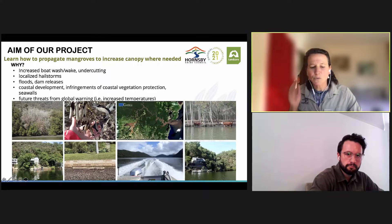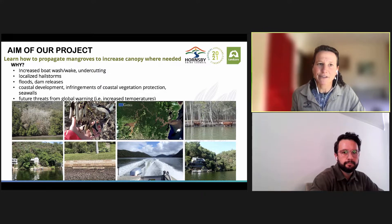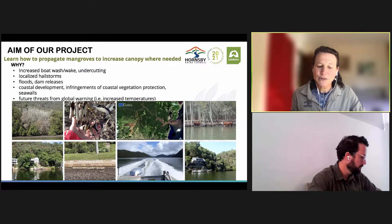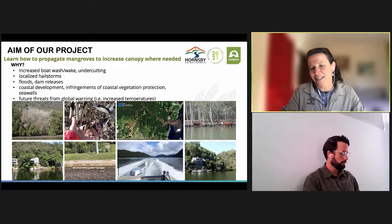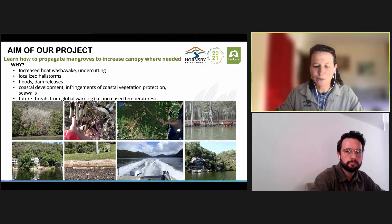The main goal of our project was to learn how to propagate mangroves, but this was not triggered by an environmental disaster, which is great news. In fact, in the lower Hawkesbury we have an extensive, healthy canopy of mangroves. That said, there are a number of aspects putting some pressures on our local mangroves — increased number of boats impacting the riverbanks, localized hailstorms, floods, dam releases, and estuary foreshore development. This is why this team decided to be proactive and come up with a way to propagate mangroves, since they are quite important for our coastal ecosystems.